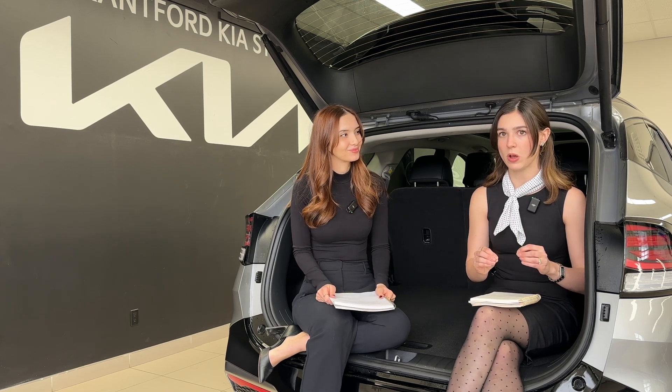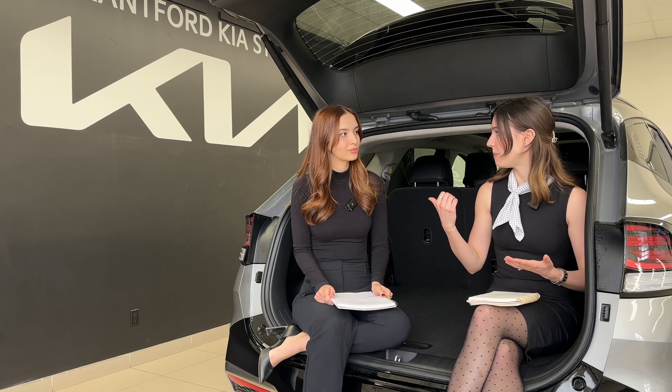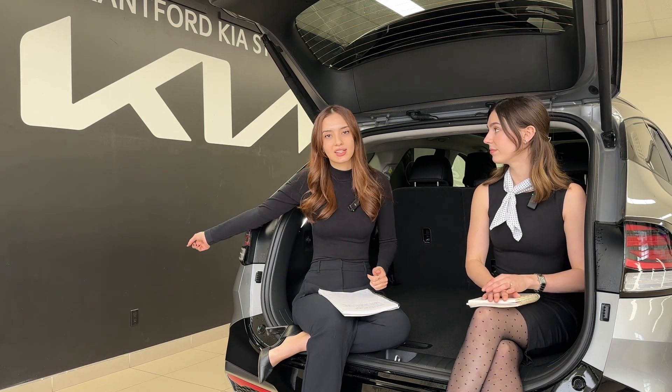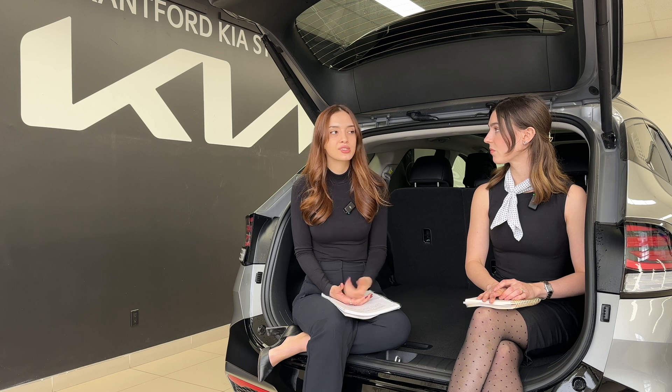Let's talk about who should buy which. A PHEV is great if you generally know your driving habits and have a means to charge your vehicle. If you live at home with a garage that has even just a household outlet — no 240-volt dryer plug needed — you can plug in when you get home from work and have charge for the next day. If you can't reliably charge your vehicle, you might be better off with the hybrid.